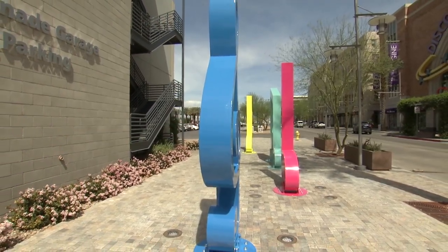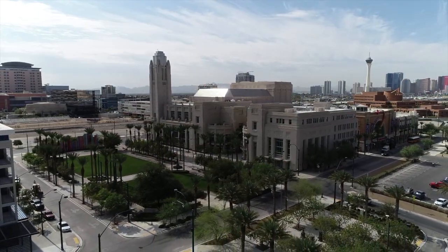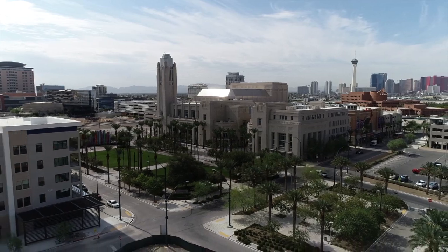The city of Las Vegas has been a huge advocate of public art for decades. So what better place to display it than in the heart of the city, in the beautiful Symphony Park.